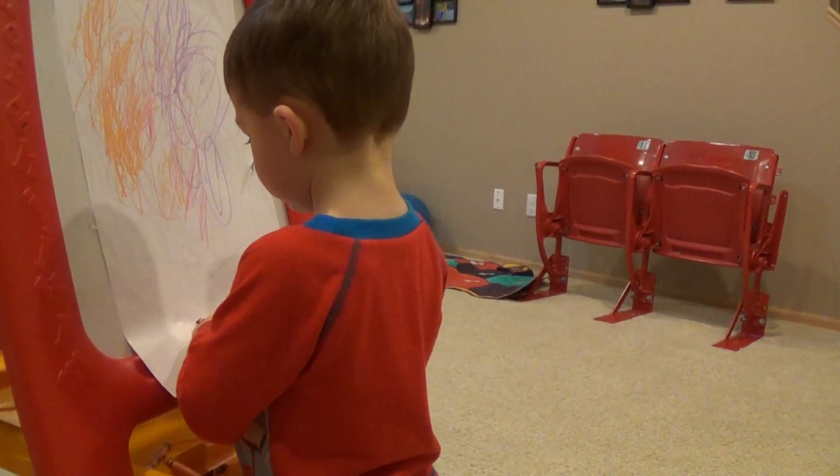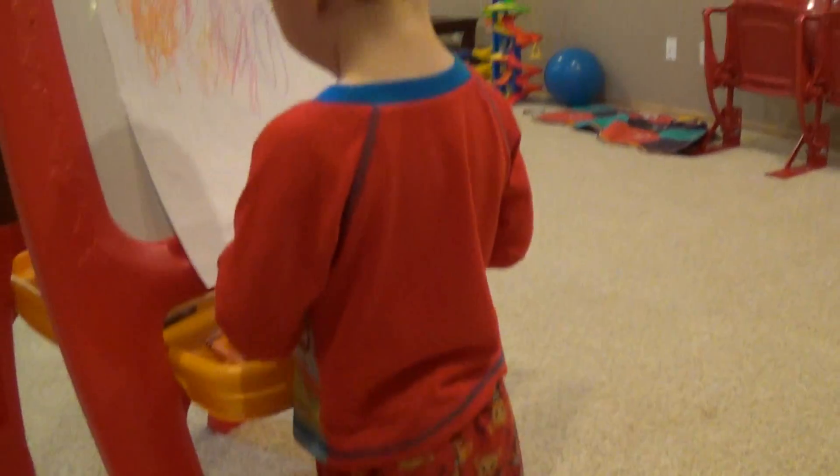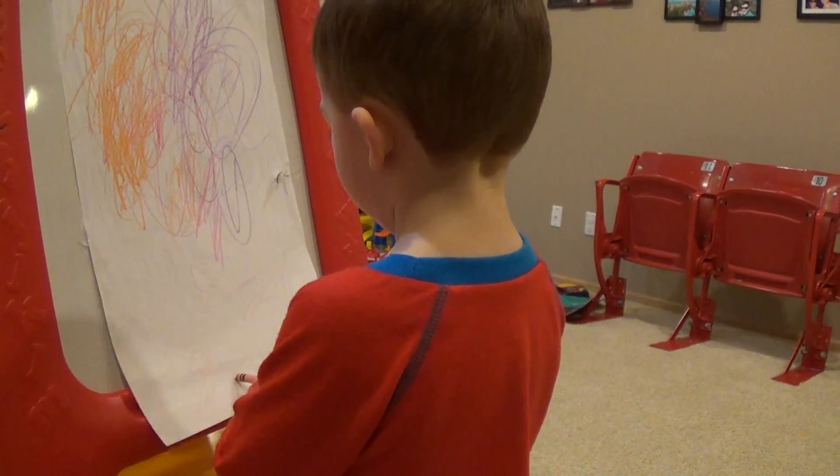A little truck. Okay, draw a little truck. Hey, Jo drew a little truck. And I made some wheels. Yup, it has some wheels.